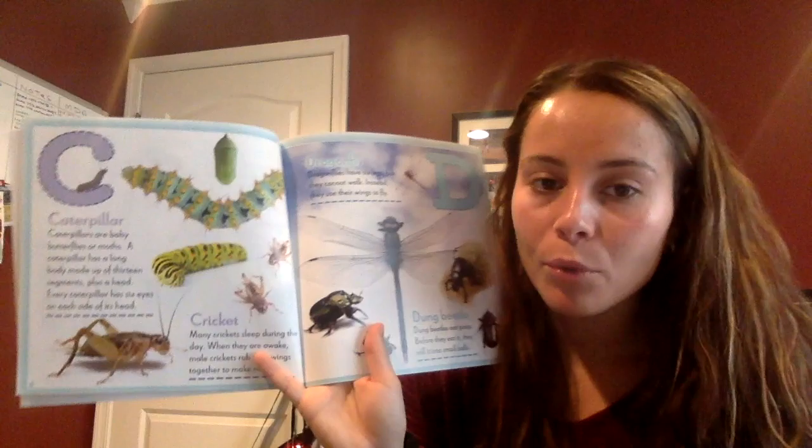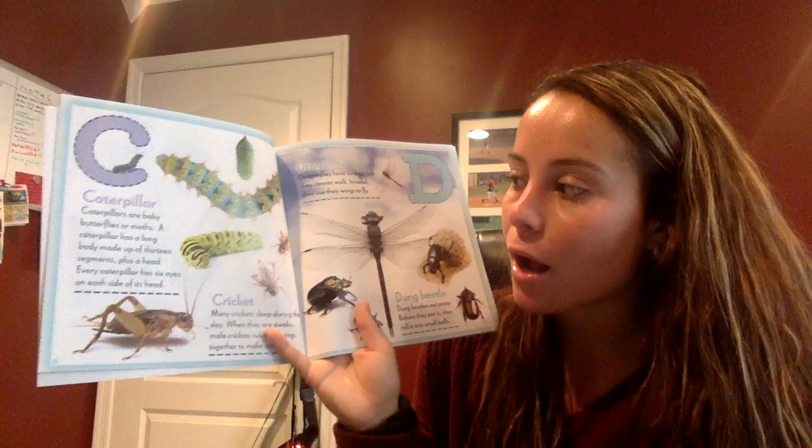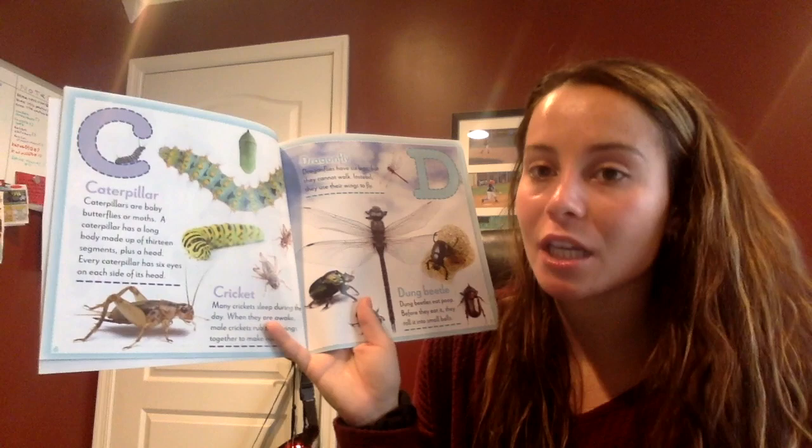Boys and girls, does anyone know what this one is called? A caterpillar! Caterpillars are baby butterflies or moths. A caterpillar has a long body made up of thirteen segments plus a head. Every caterpillar has six eyes on each side of its head.